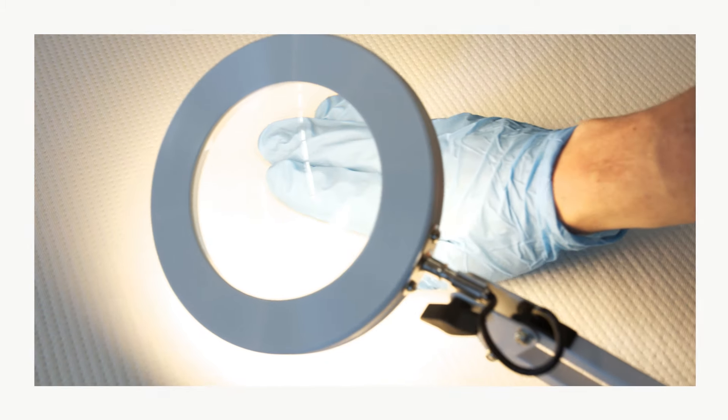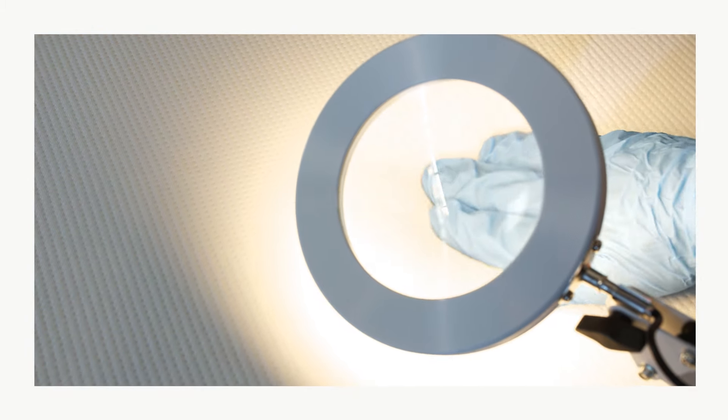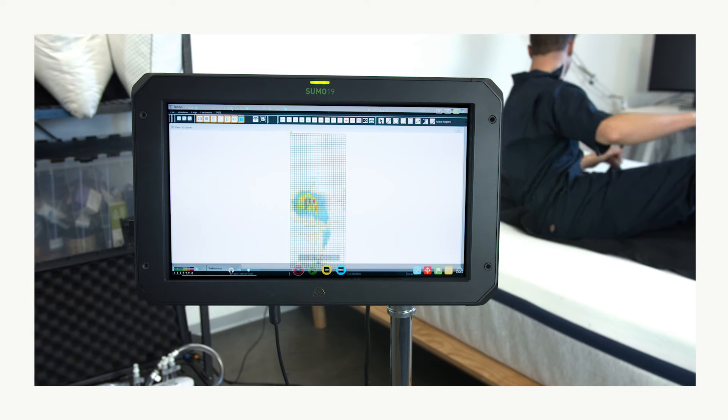The cover of the mattress is made with a stretchy, soft polyester blend. This material is breathable and allows cooling air to circulate between the sleeper and the mattress.